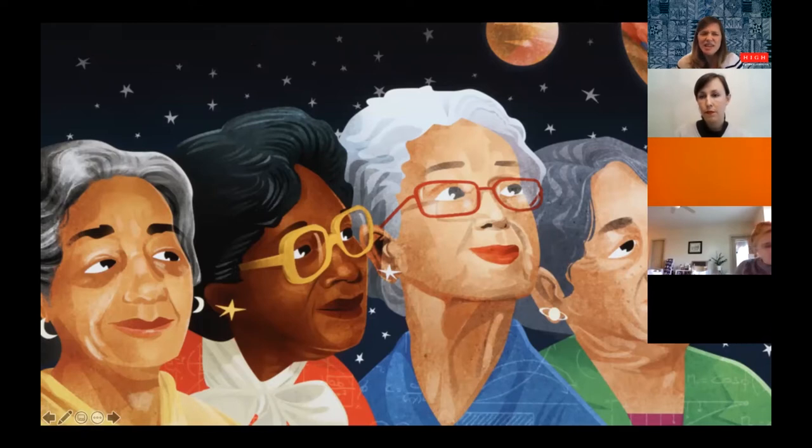Even if we didn't know anything about these people, there are a lot of inferences that can be made just by looking at the image. The artist included very important details within this work of art to tell us who the people are and why they're looking up. With students, especially young kids, you could go on for an hour just asking: what do you see, what do you see that makes you say that, what more can you see?